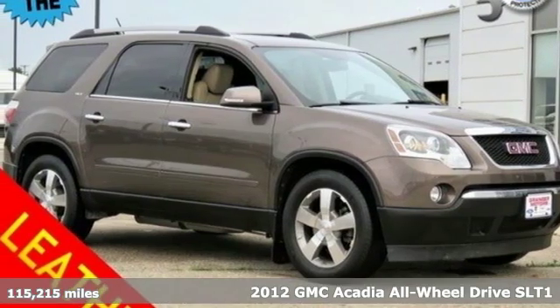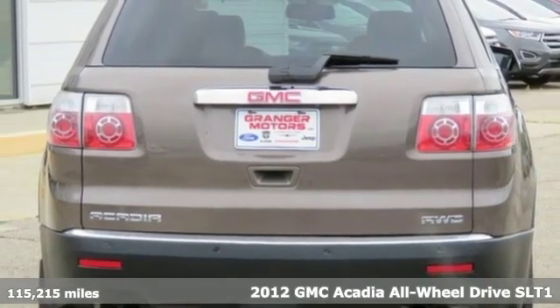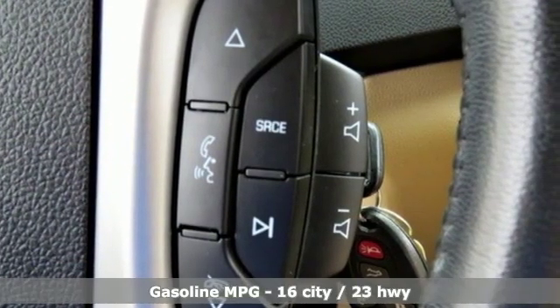It's a 2012 GMC Acadia. GMC — professional grade vehicles suited to fit your needs. It's equipped for all your driving needs and wants.